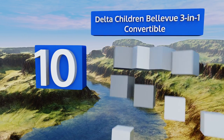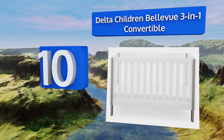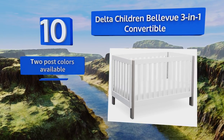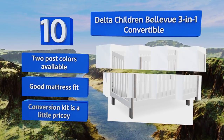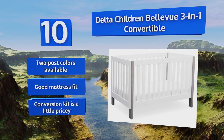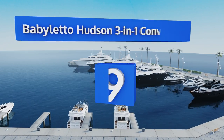Starting off our list at number 10, if you want to get your hands on something contemporary without spending too much money, the Delta Children Bellevue 3-in-1 Convertible is a fine choice. It's not the most attractive option on the market, but you can dress it up with plenty of accent pieces in the nursery. It's available in two post colors and provides a good mattress fit, however the conversion kit is a little pricey.